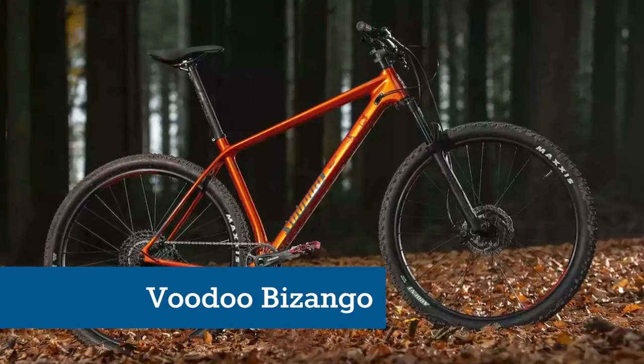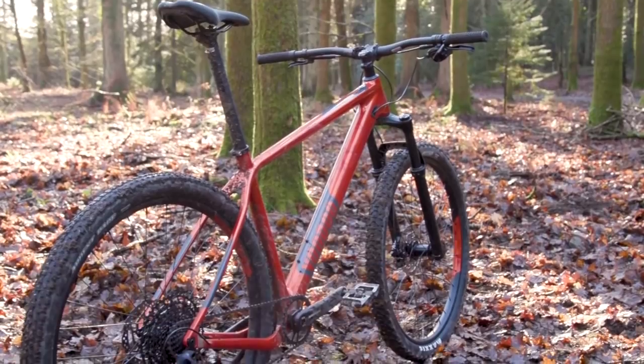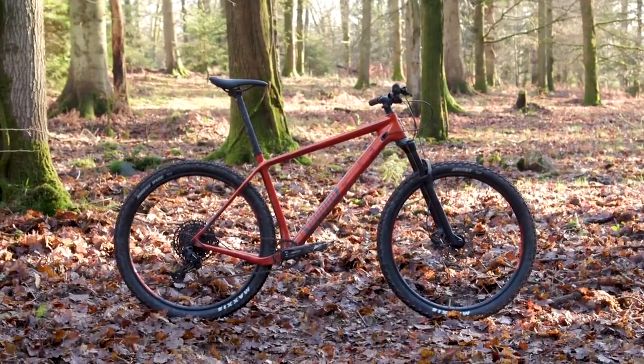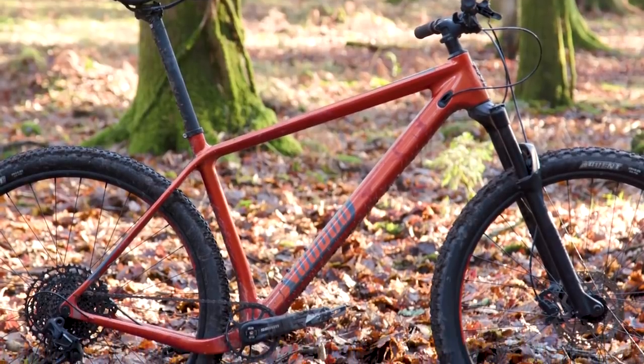The carbon-framed Voodoo Bizango looks like a much more expensive rig thanks to its internally routed cables, modern geometry and sleek uninterrupted lines. It's 1x specific, which means there isn't a front mech, and this helps improve its overall aesthetic appeal too.